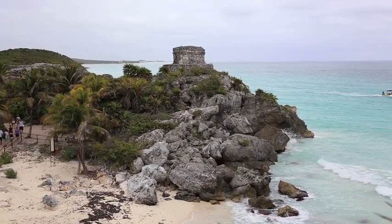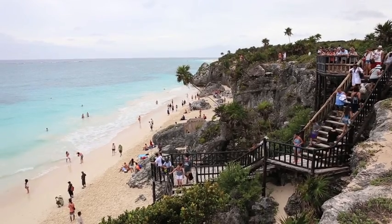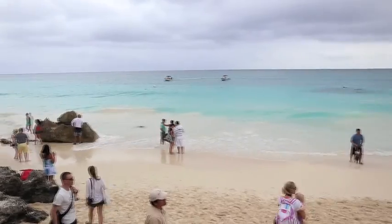Some tips for visiting Tulum include: wear sunscreen and bring comfortable shoes. Bring your bathing suit — Tulum has a beautiful white sand beach where visitors can swim and relax.